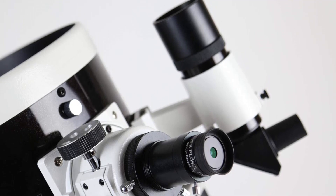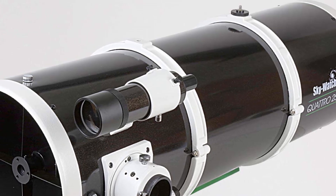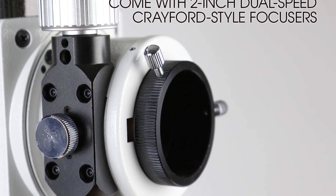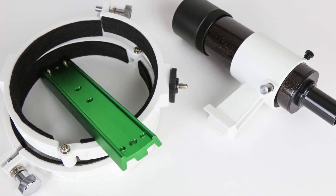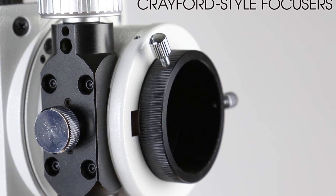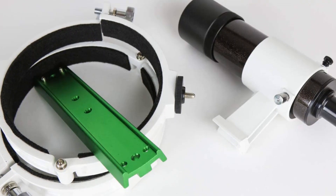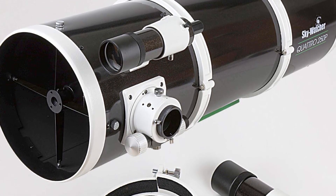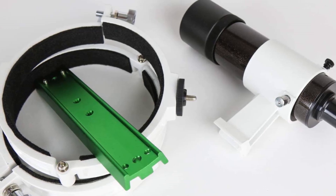Number 4. Our fourth best pick is the Skywatcher Quattro 250p Reflector Optical Tube. This advanced large aperture 10-inch imaging Newtonian is designed for astrophotography. Its superior optical performance and low-profile design make it an ideal choice for the most demanding astrophotographers. The large 10-inch aperture provides a wide field of view and a bright image, while the ultra-lightweight Newtonian design ensures precise focusing with a large 1.25-inch secondary mirror for increased light transmission. The high-precision parabolic primary mirror is made from Pyrex glass for superior reflectivity, coated with a special anti-reflection coating for maximum contrast.